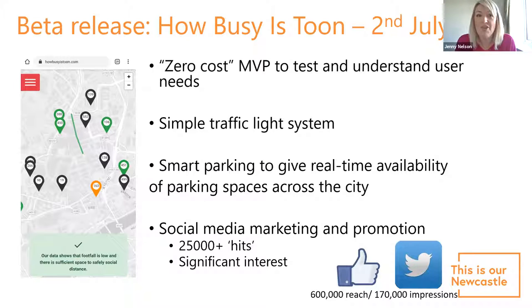How do we bring together the open data from the Urban Observatory, the analytics capacity of the National Innovation Centre for Data, the business intelligence of NE1 Business Improvement District, and input from the council? What we delivered was a very quick beta release of howbusiestoon.com. I'll take credit for the name — I didn't do any data analytics, but I came up with it. We turned around a zero-cost minimum viable product by bringing those partners together.